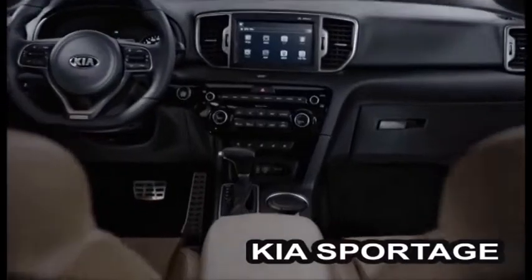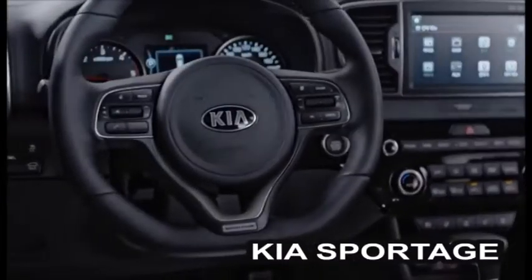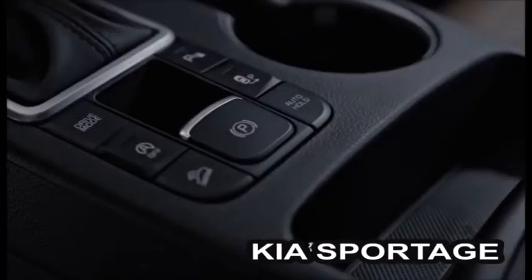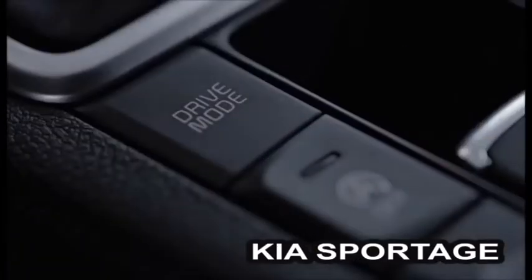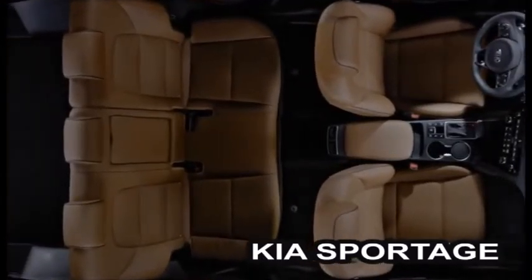La marca Kia, como bien sabemos, es la única que ofrece los 7 años de garantía en toda la gama. Algo que siempre preocupa a compradores es la postventa, el servicio de taller; también en Canarias el cambio de las instalaciones y personal ya están acordes con la marca Kia.